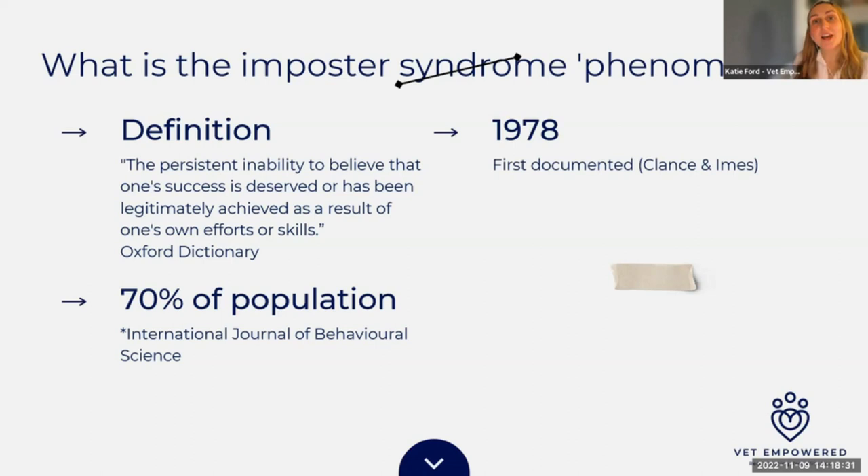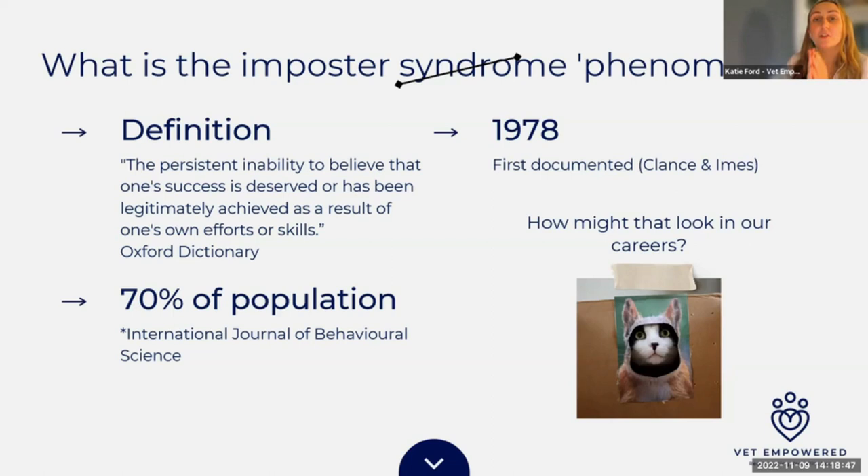The imposter phenomenon was first documented in the 1970s by psychologists noticing the same conversations with high achievers, particularly amongst women at that point. Since then, reviews have shown it affects all genders. In our careers, this might look like not going for a new job because we don't feel qualified enough, deciding success was down to a fluke or luck, not feeling we earned a compliment, or when something doesn't go to plan, suddenly feeling we've scammed everyone. It might mean not speaking up because that voice says 'why would they want to hear from you?'